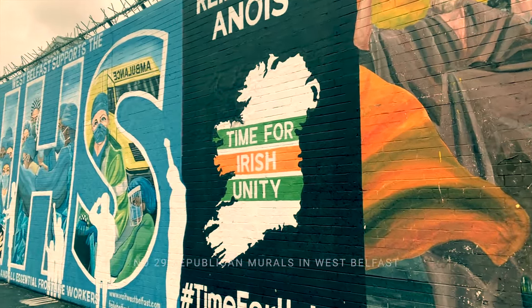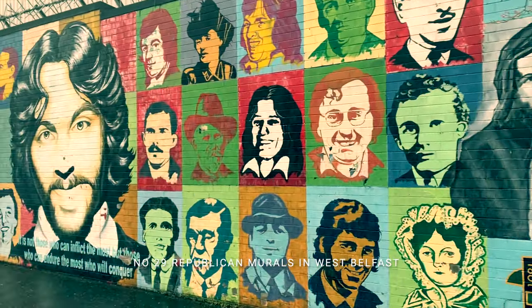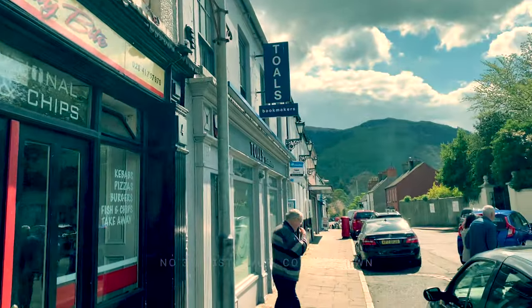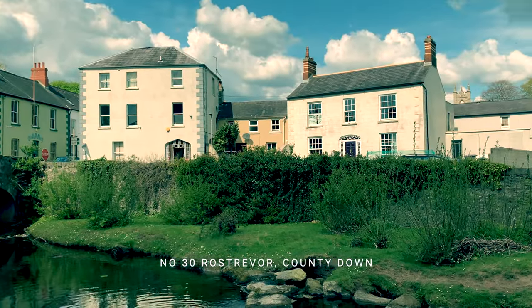Back to political murals again, but this time we visit the Nationalist Falls Road to see a very different perspective than in our previous East Belfast film. Film number thirty takes us to the idyllic village of Rostrevor in County Down, where we walk up the Fairy Glen.